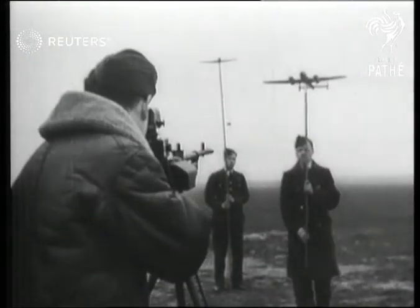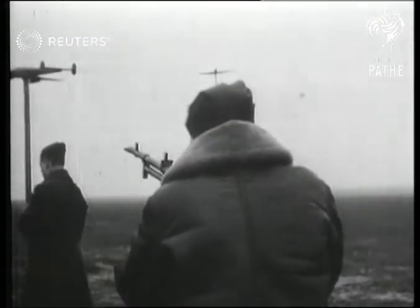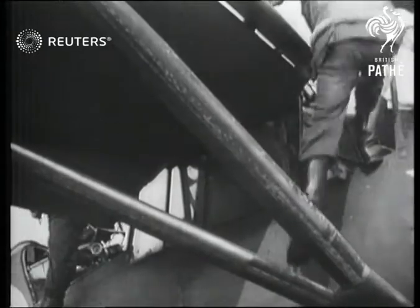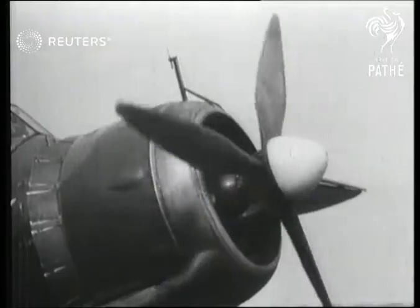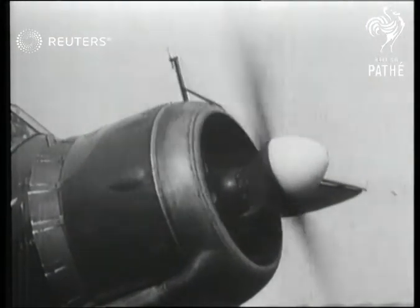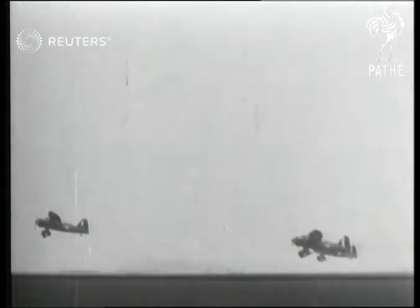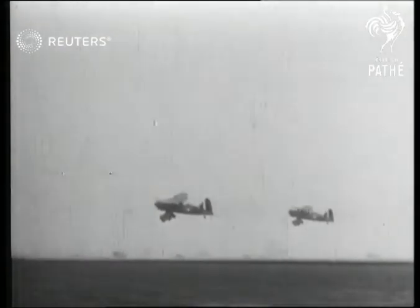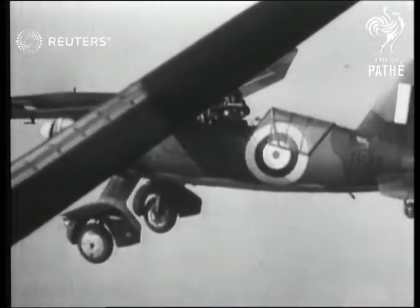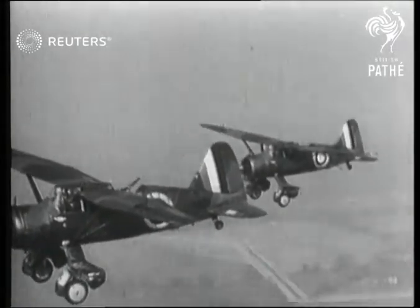Another method of training air gunners. Let's go up for the flight and see how these Lysanders fly. This is the first Canadian Army cooperation unit ready for active service. We still think the Lizzes are funny-looking, but the men who fly them say they're 100% at their particular job. And that's the opinion that counts.